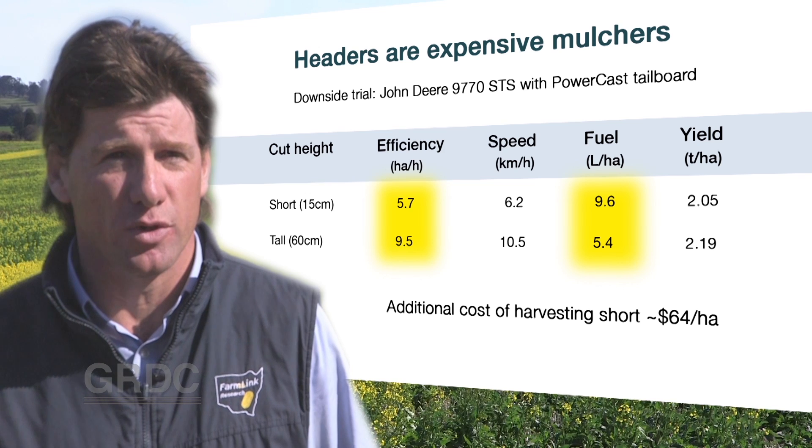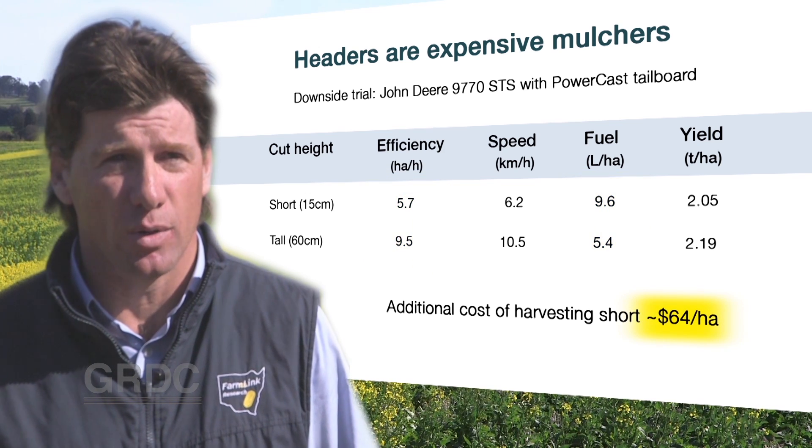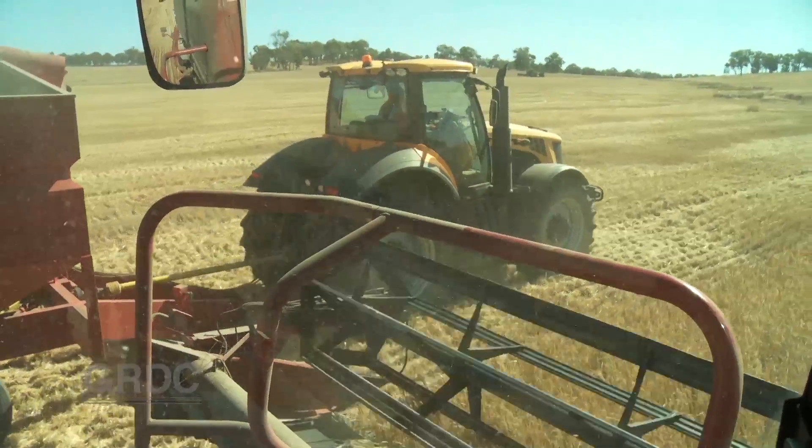Overall, this has contributed towards a $64 per hectare loss by harvesting at a lower harvest height. It's a pretty significant finding.